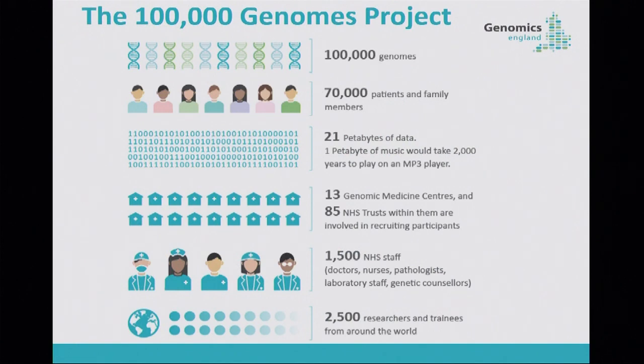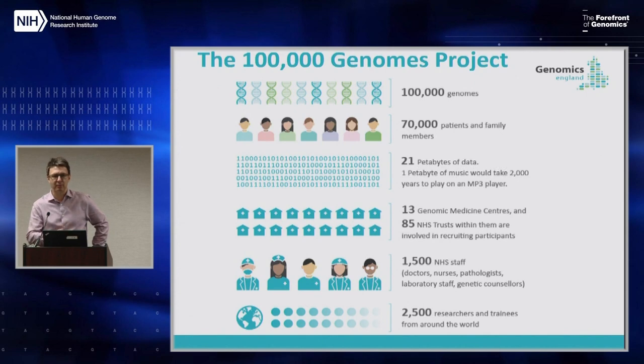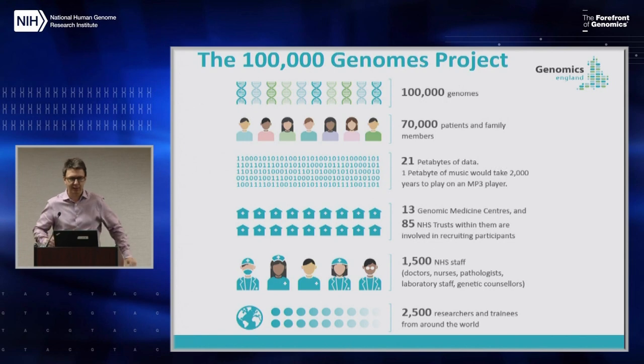The 100,000 genomes we're sequencing are divided up into about 70,000 patients that either have rare disease or cancer, along with their family members. For the rare disease families we try to get trios whenever possible. The key thing is this is not a genomic research program — it's about transforming our national healthcare system, with more than half of NHS trusts in the UK now involved, and it's been rolled out completely to the NHS.